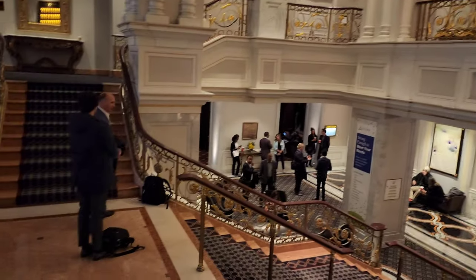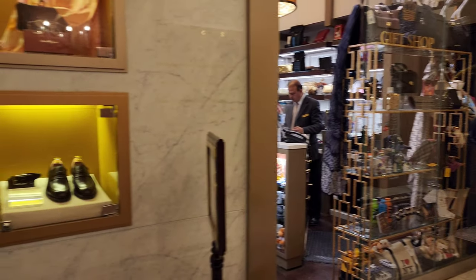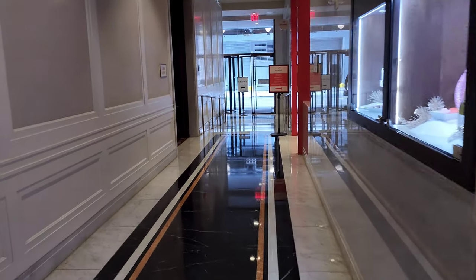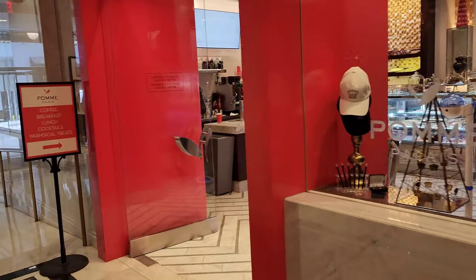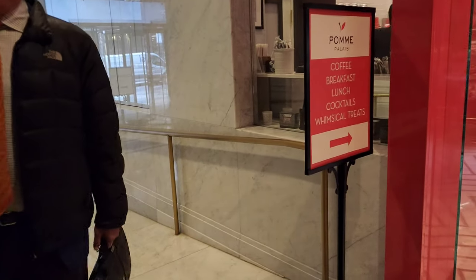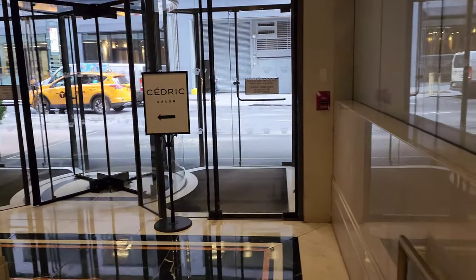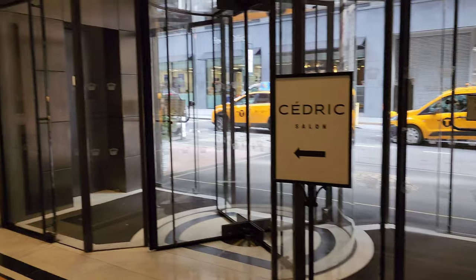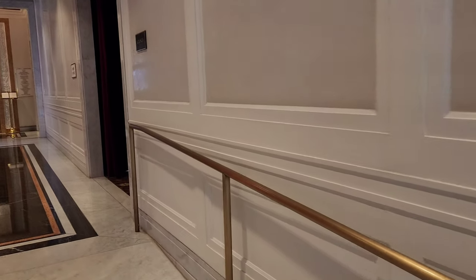It's a private event, so we'll go back around. We've got the gift shop. There's a nice coffee shop here, then you got the salon — down here, Cedric Salon. And you got the nice lounge area.